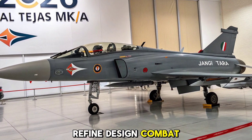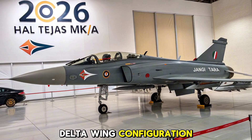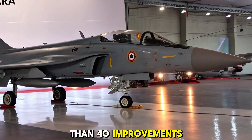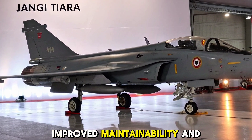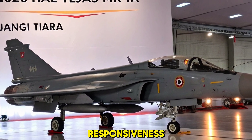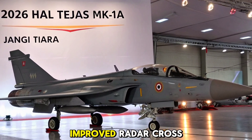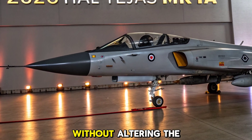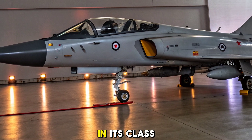Refined design, combat proven. While the MK1A retains the delta wing configuration of the original Tejas, it introduces more than 40 improvements under the hood and across its structure. These include reduced weight, improved maintainability, and enhanced flight control responsiveness. The addition of aerial refueling probes, improved radar cross-section, and new quad-launcher pylons expands its versatility without altering the proven agility that makes the Tejas a formidable dogfighter in its class.